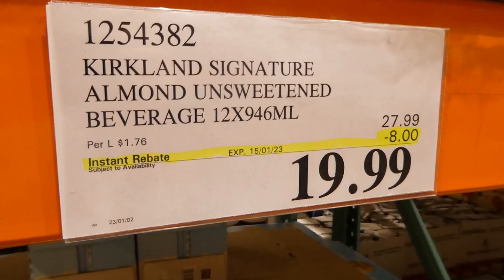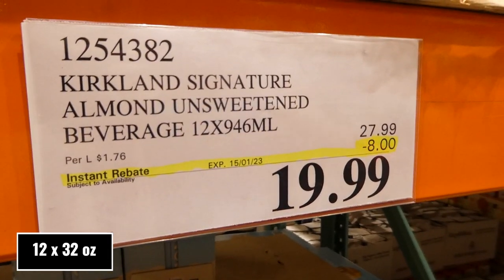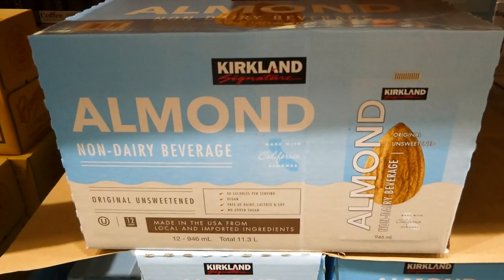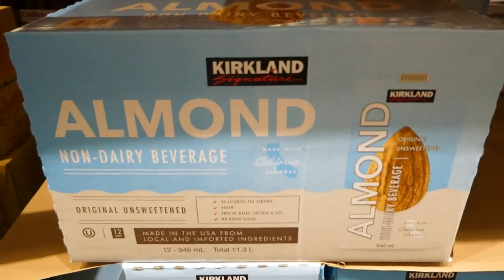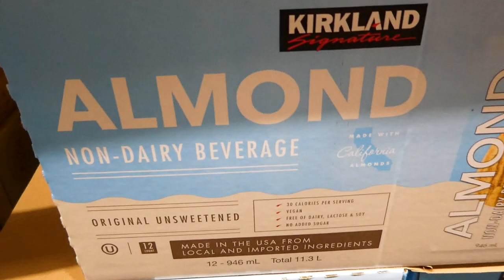Kirkland Signature Almond Unsweetened Beverage. You get 12 of the 946 ml containers for $8 off, down to $20. It's a non-dairy beverage made with California almonds, 30 calories per serving, vegan, free of dairy, lactose, and soy, with no added sugar.